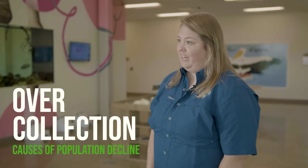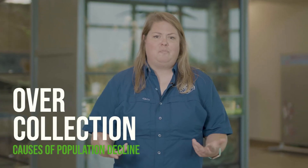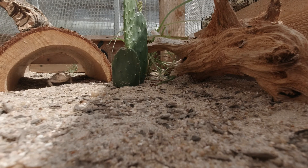Another reason that Texas horned lizard populations are in decline is because of over-collection. Texas horned lizards are very unique — they're covered in really cool spines and they're also just really cool, chill little lizards. Many people want to keep them as pets and to show their friends. But when we collect those animals from the wild, they aren't able to reproduce and replenish their population, which is just another reason that their population is declining.